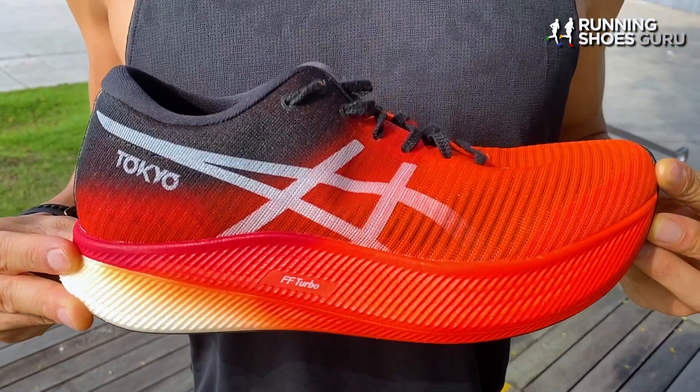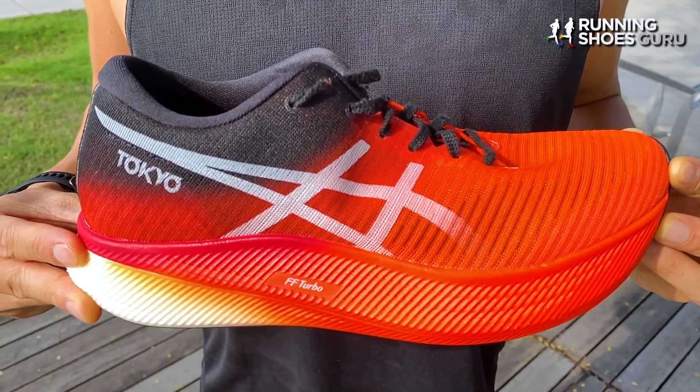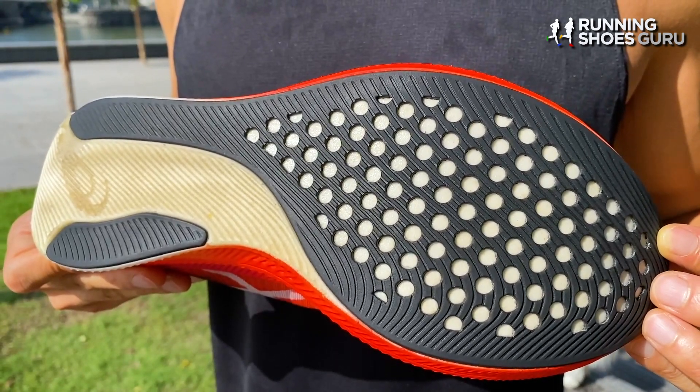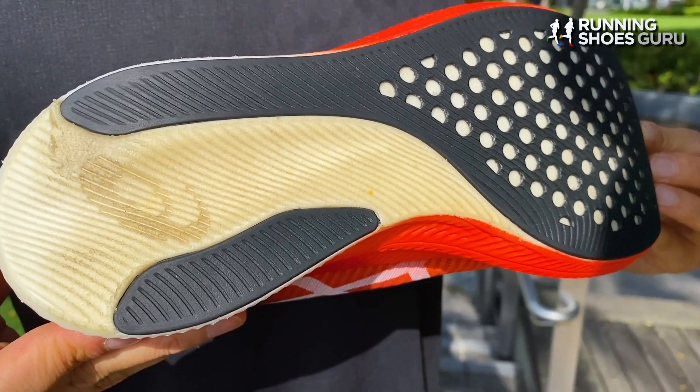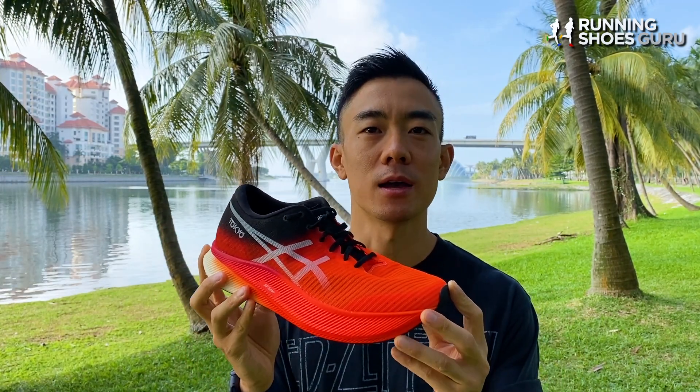The Metaspeed Sky is A6's most advanced, most expensive, and most hyped up shoe they've ever launched. It's one of three new carbon plated shoes, and the Metaspeed Sky is the stride shoe, designed for runners who increase their stride more in relation to their cadence when picking up the pace. It costs $250, has a 5mm drop, and weighs just 7.3 ounces for a men's US 9.